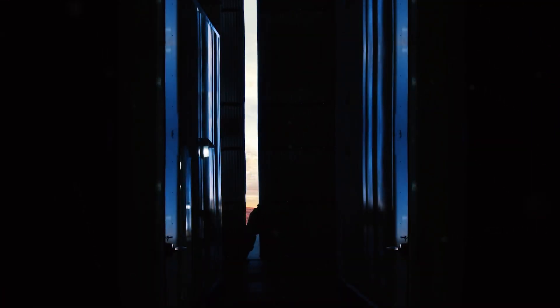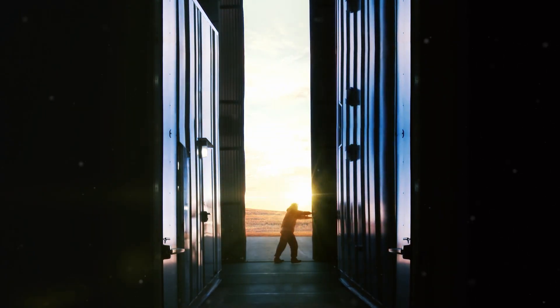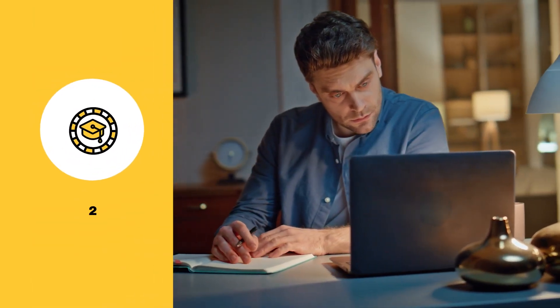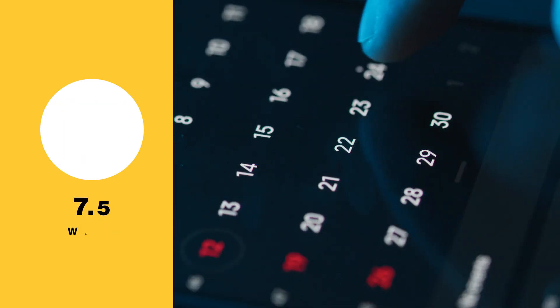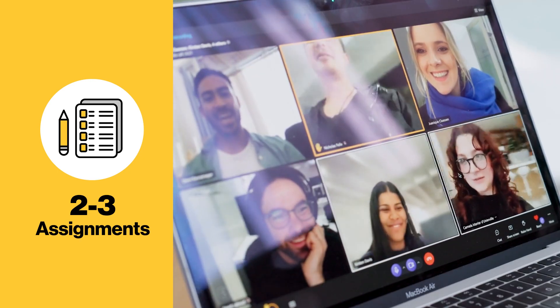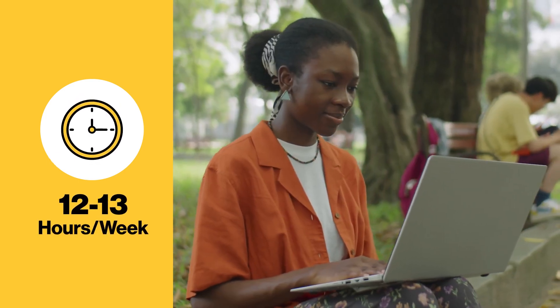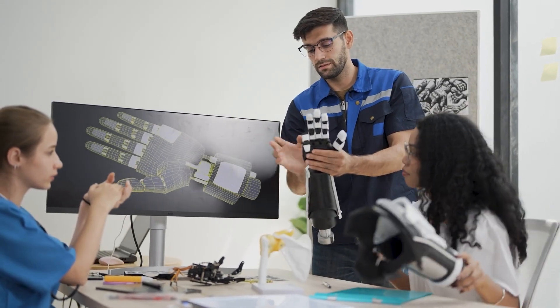This video gives you a sneak peek into what awaits you in this course and offers tips on how to excel. First, let's talk about the timeline and workload. It's a fast-paced, two-credit course that runs for seven and a half weeks. You'll have two to three assignments due each week — some you'll submit as an individual, others as a team. Expect to dedicate 12 to 13 hours per week to stay on track. It's a balance of self-directed work and online collaboration.